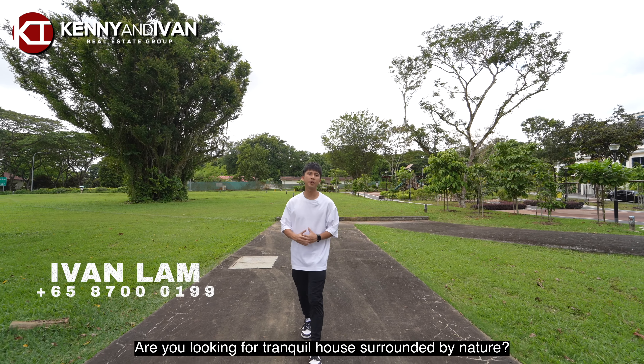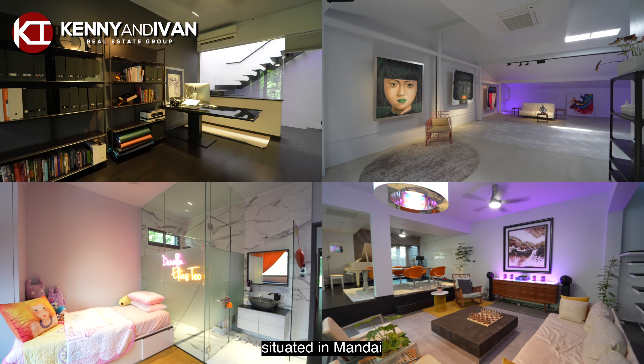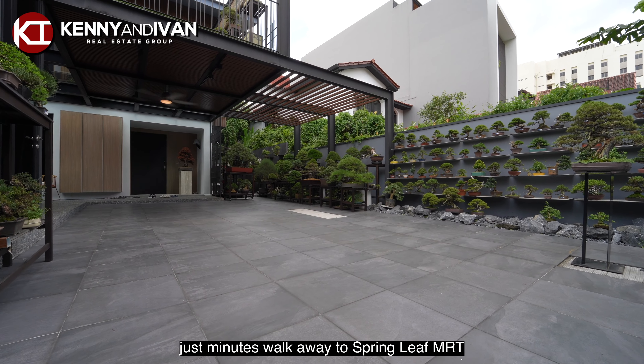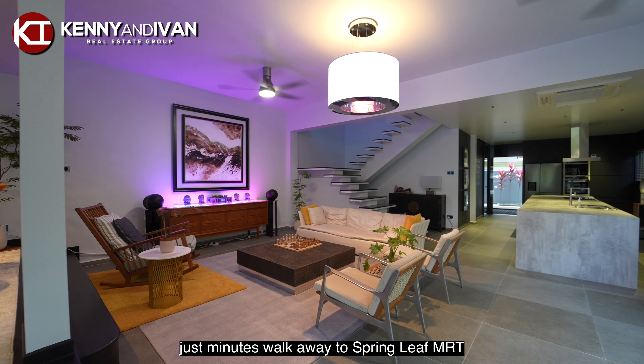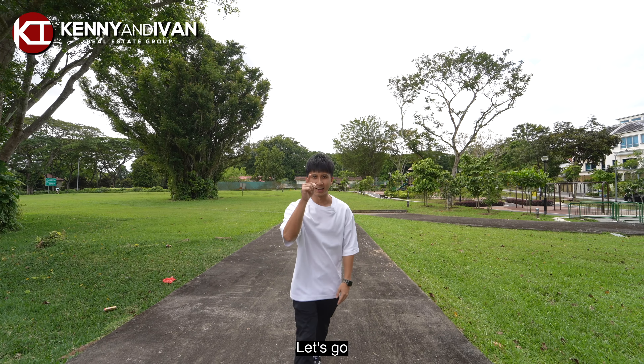Are you looking for a tranquil house surrounded by nature? Today we'll be showing you one of the semi-detached situated in Mandai, just minutes walk away to Springleaf Van Mati. The owner has spent about a million dollars in renovation. Let's go!